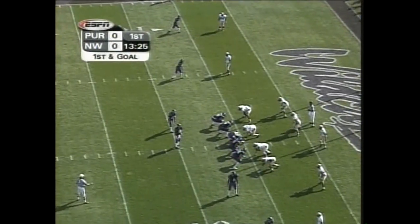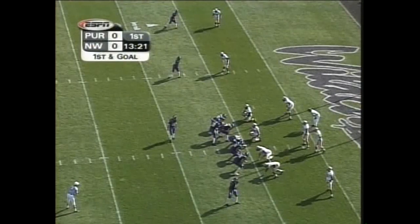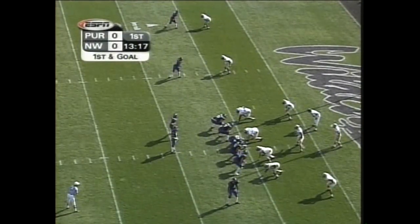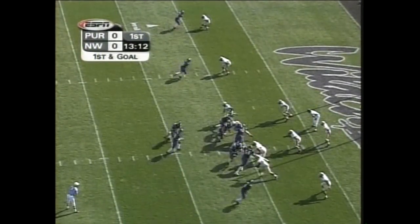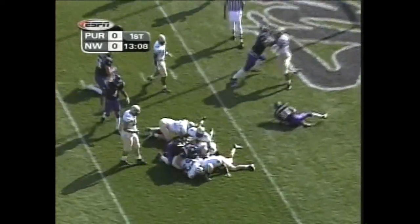Kustak came in third in passing and total offense in the Big Ten, and he's handling things here. Now he steps up under center, changing the play. Their game plan is far from etched in stone, at least offensively. They make a number of changes on the field in a split second. Kustak will hand it off to Damian Anderson.